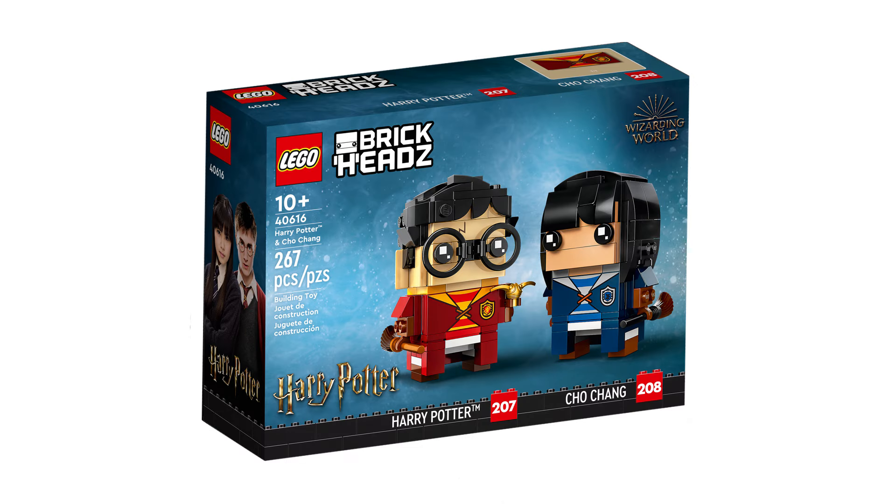Next is 40616 Harry Potter and Cho Chang. This retails for £18, $20, or €20 and contains 267 pieces and was first released June 1, 2023.